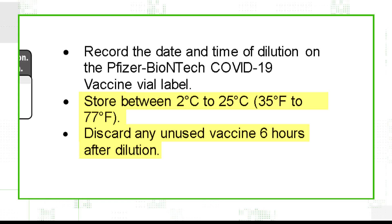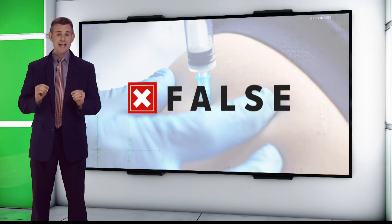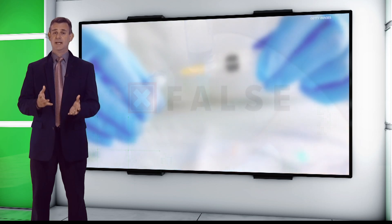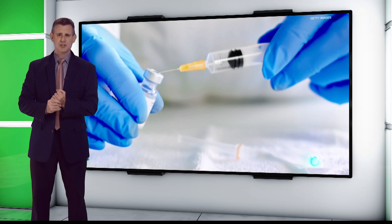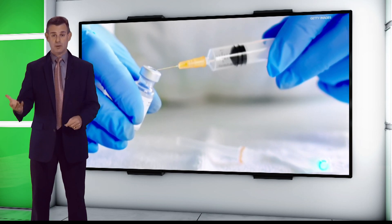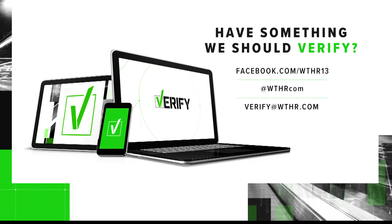And like the pharmacist said, it must be used within six hours. So we can verify: you will not be getting a sub-zero COVID-19 shot. IU Health confirms when the shot is administered, it will be much closer to room temperature. Or put another way, when you get the shot injected into your arm, it'll be about 150 degrees warmer than when it was shipped from the factory.